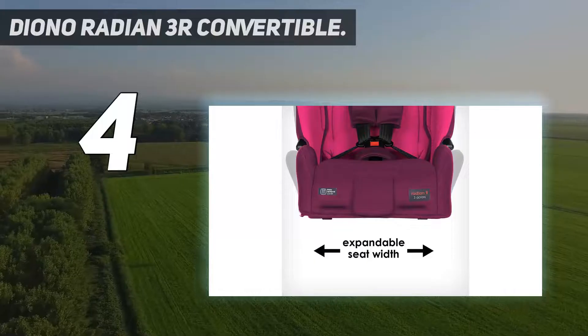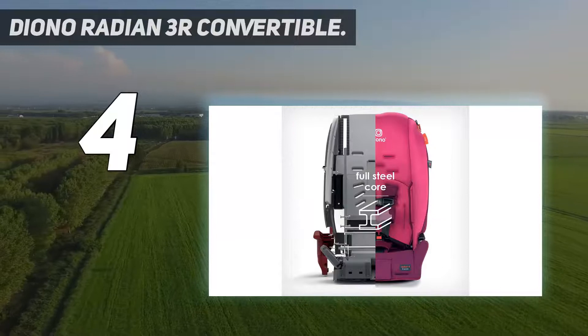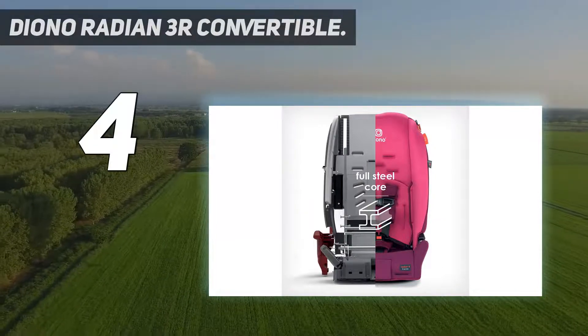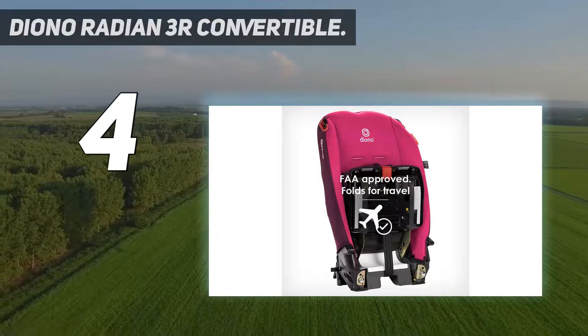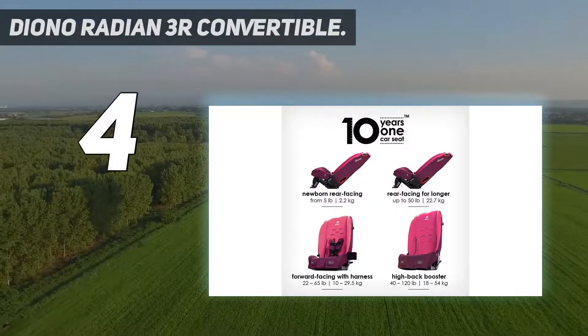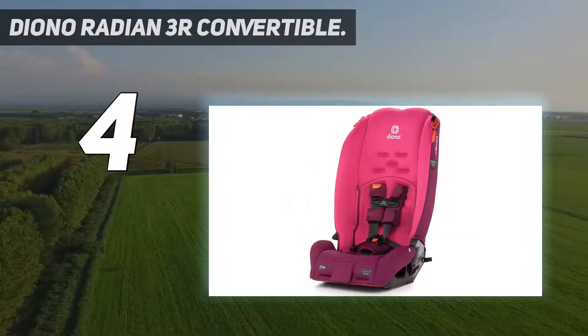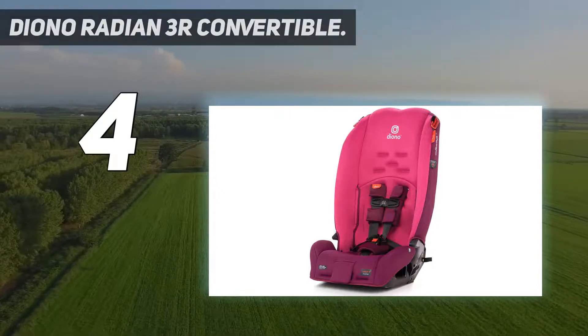Coming in at number four, the Diono Radian 3R convertible newborn car seat for girls from the Diono store is sturdy and trendy. This product is available in pink blossom color and has a convertible seat. The rear-facing car seat has many safety features, including a steel core and automotive-grade high-density plastic to protect your child.